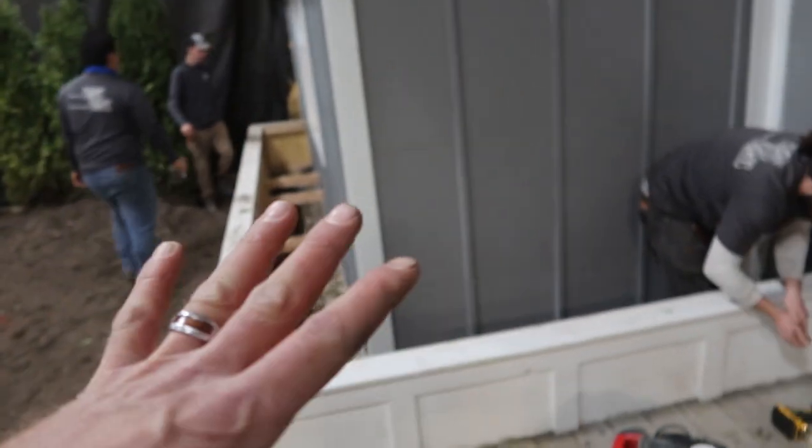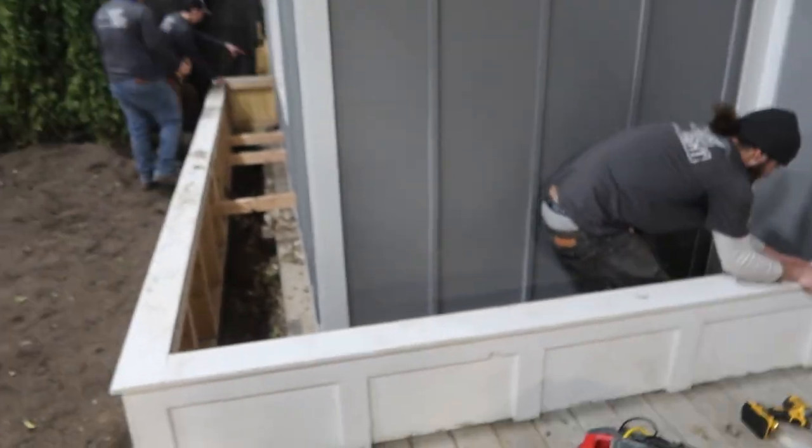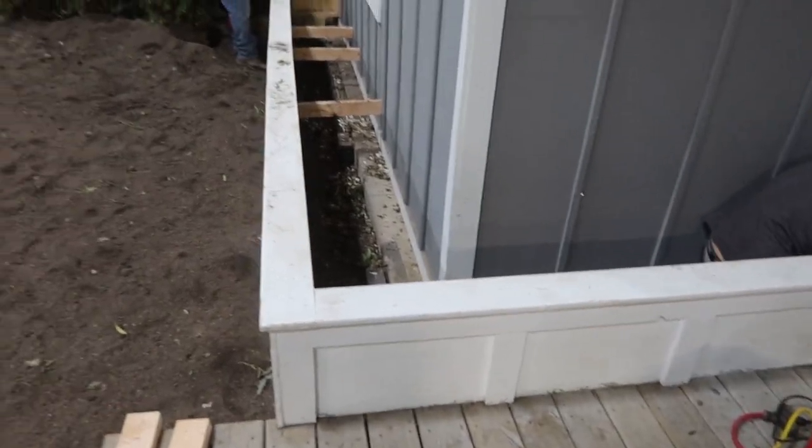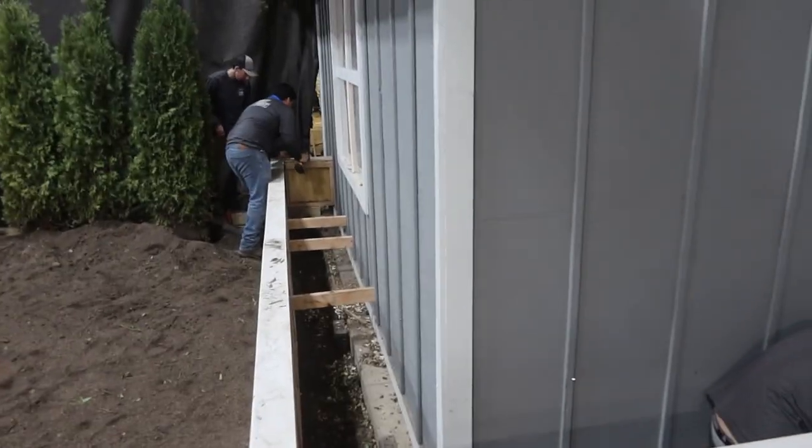First order of business to get this site ready is to remove this existing planter box that we built. We are detaching it from the house and we're going to try to get this thing out in one piece if possible, so wish us luck.